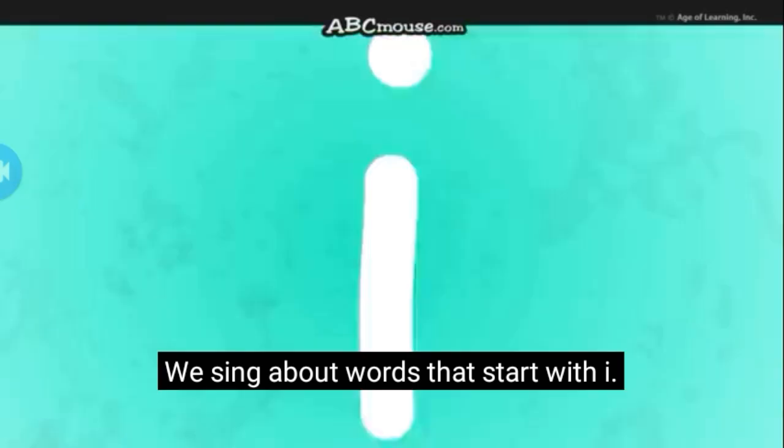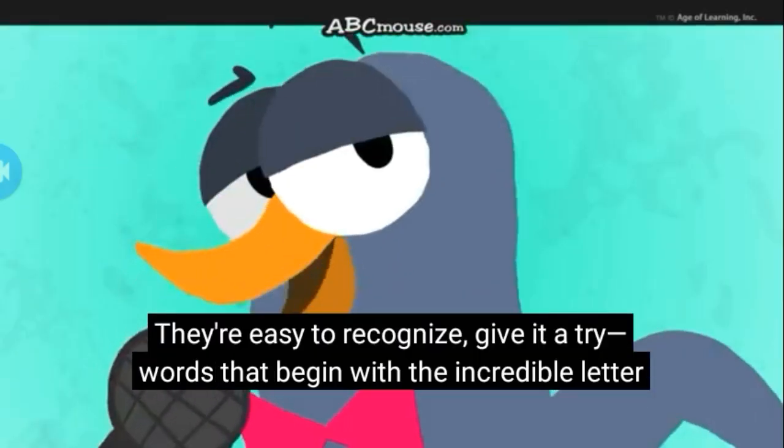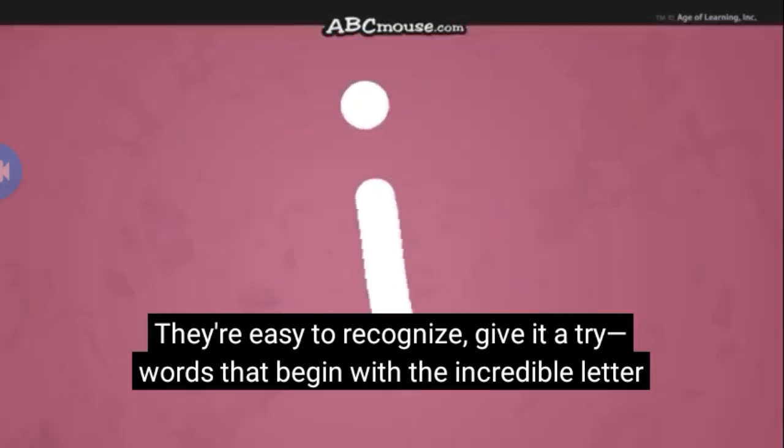We sing about words that start with I. They're easy to recognize — give it a try! Words that begin with the incredible letter I!